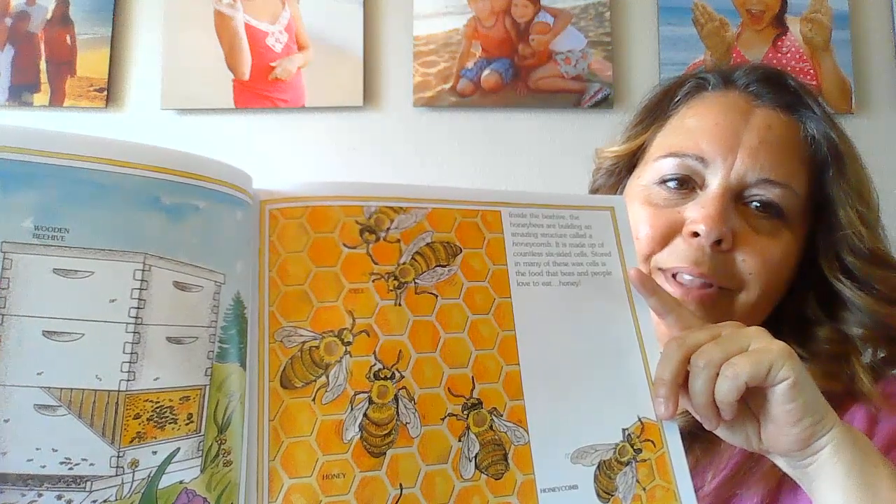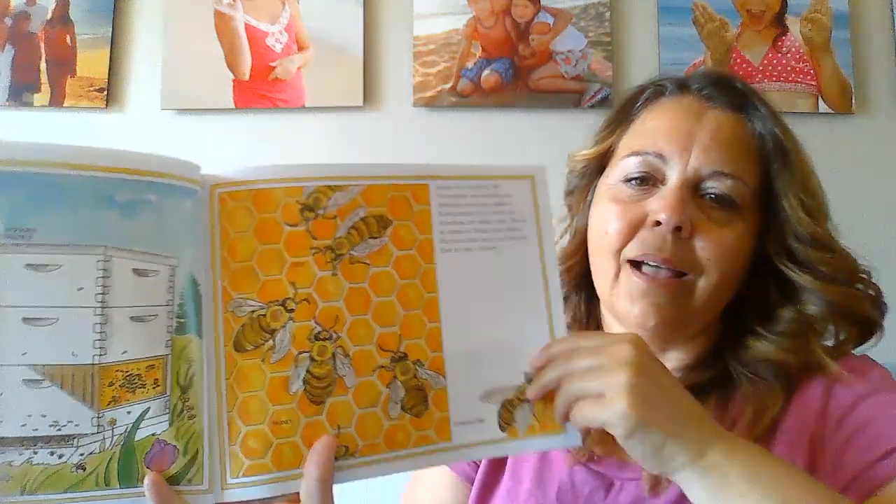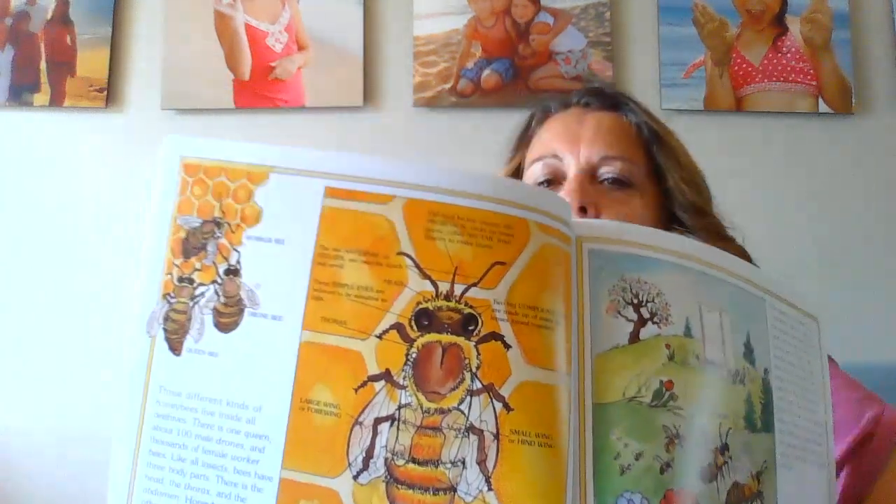How many of you like honey? I like honey and peanut butter together — that's my favorite. Three different kinds of honeybees live inside all beehives: there's one queen, about 100 male drones, and thousands of female worker bees. Like all insects, bees have three body parts: the head, the thorax, and the abdomen. Honeybees have other parts too — there's a great diagram there.